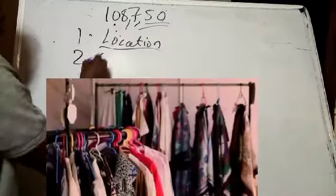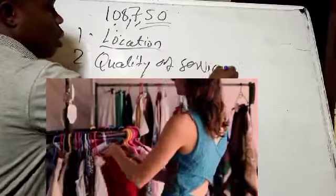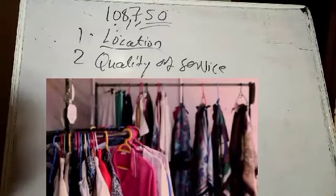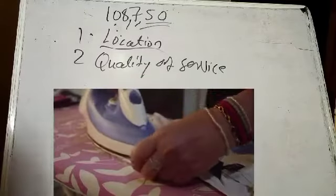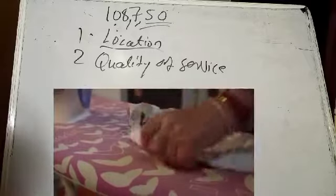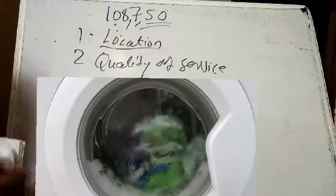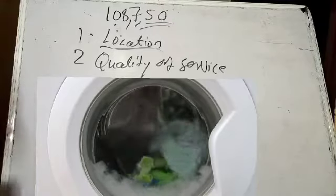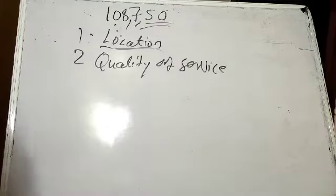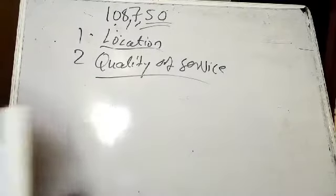Number two is quality of service. Some dry cleaners, just like tailors, will tell you the clothes will be ready tomorrow, but when you go the next week, they're still not ready. People will complain, quarrel, and excuses will be given. To overcome that, you need to deliver on time when you say you will. Your service must be standard. Also, your attitude toward customers matters — you cannot insult customers and expect them to come back. Quality of service will determine your success.